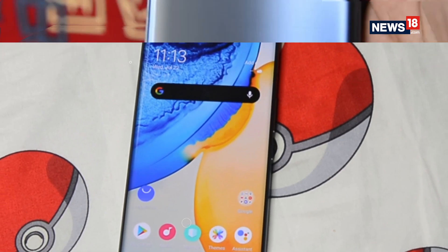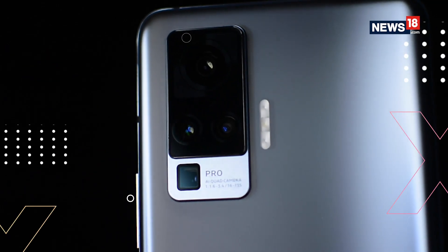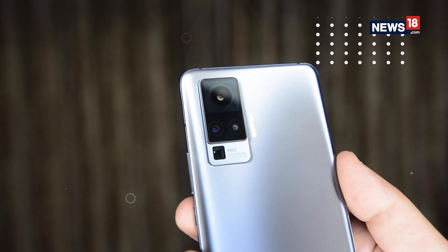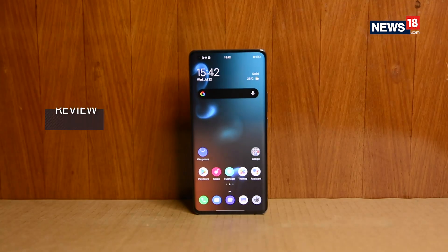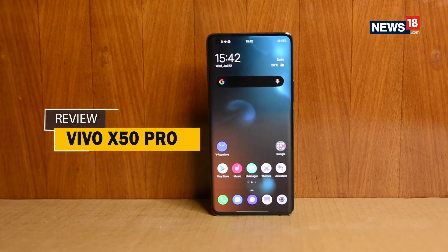Smartphone cameras have come a long way, from pop-up selfie cameras to 108MP high-resolution sensors to periscope-style telephoto lenses. Now, Vivo is bringing something brand new with its latest smartphone offering, the X50 Pro.